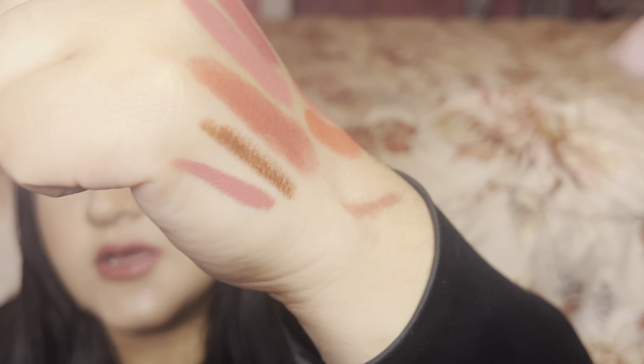I pulled out two more lip liners. One is by Pat McGrath in Divine Rose — it may be a little too pink. Let's swatch it on the back of my hand. It does have that rose mauve pink color, just needs a slight more warmth to work. You could probably blend it in with your fingers to get the desired look, but I don't think it's a perfect match.